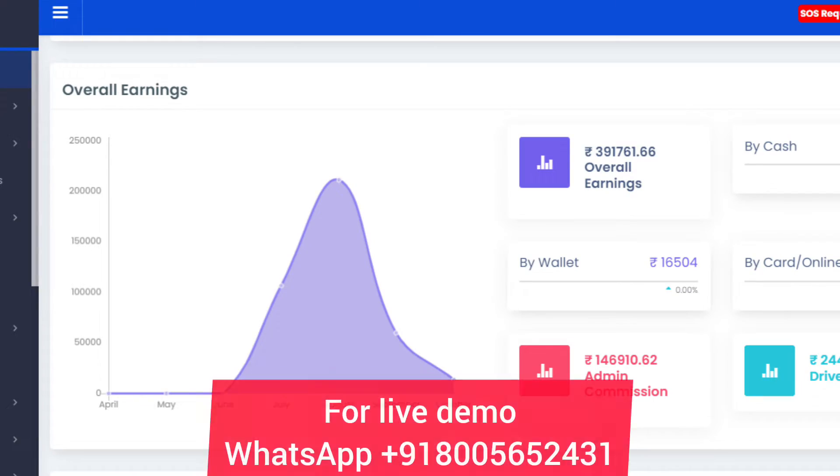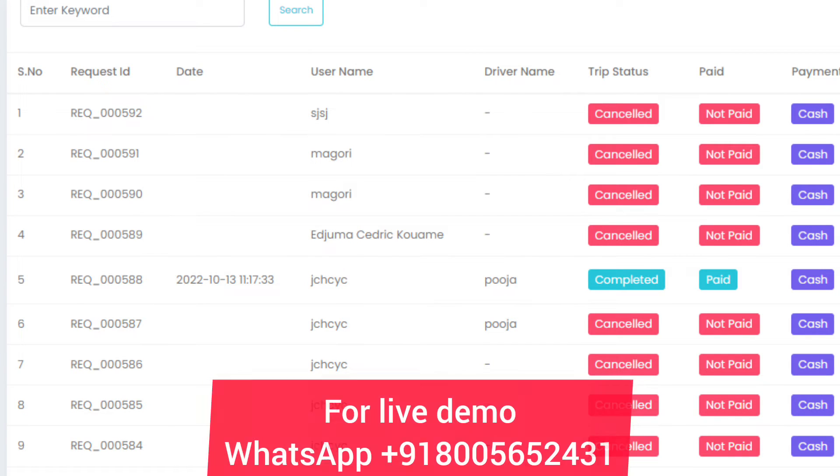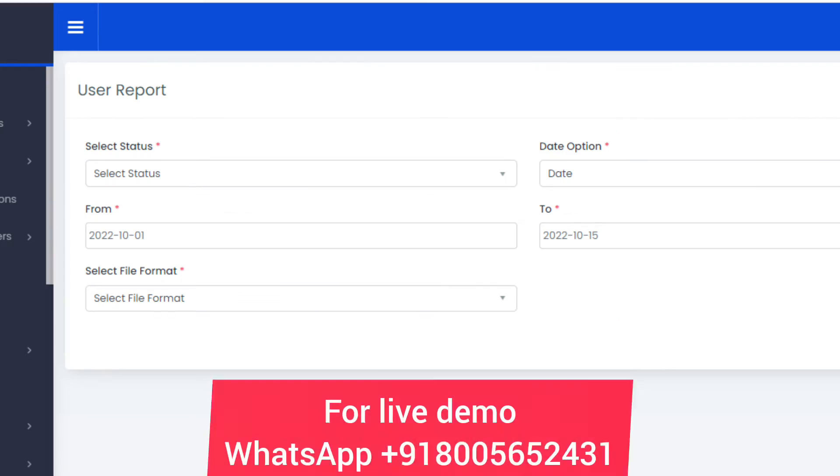Now let's understand how the admin of this application works. Here you can see all the categories that the admin has created. From here you can verify all the drivers and request their documents. You can also see your latest orders, and that is how our latest courier delivery app works.